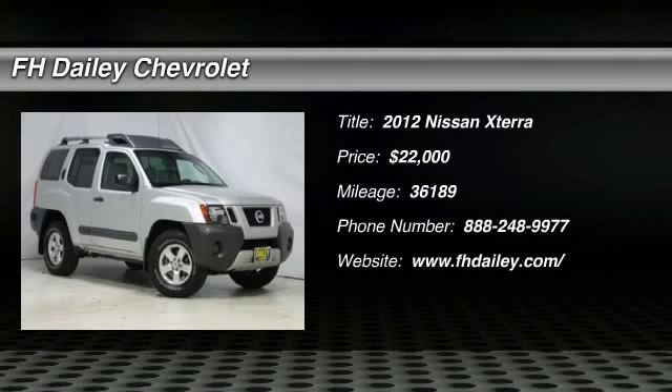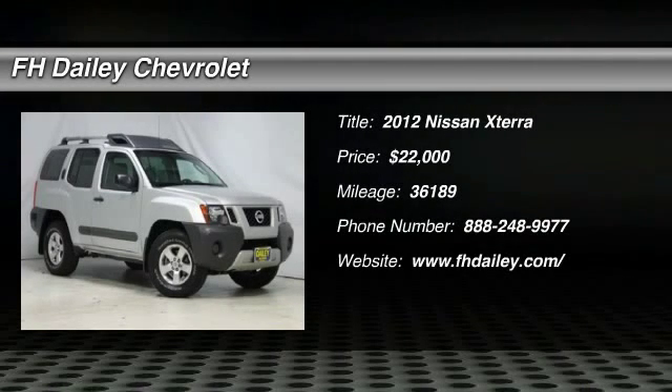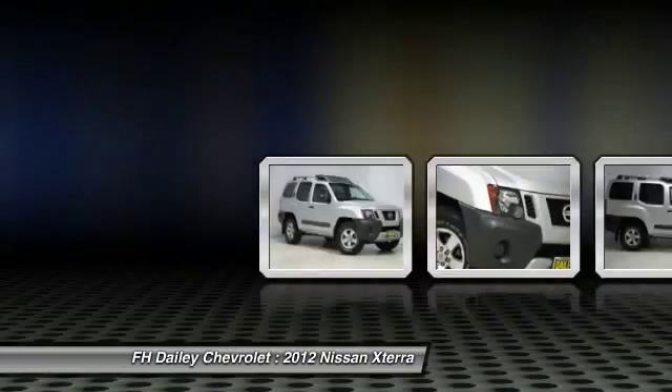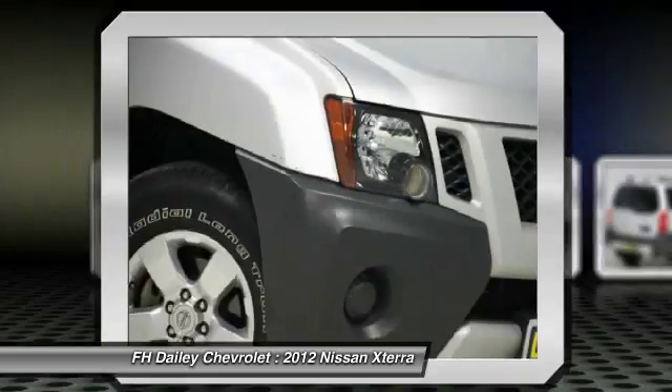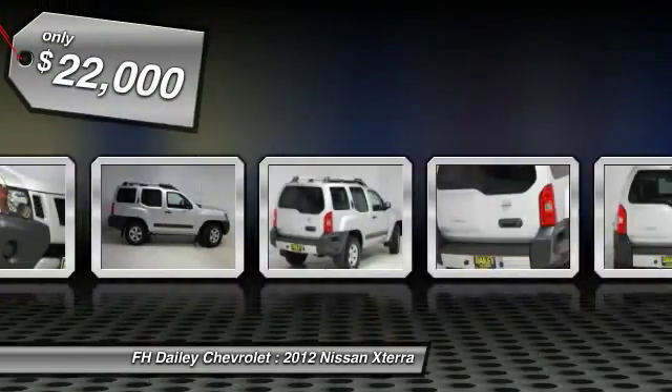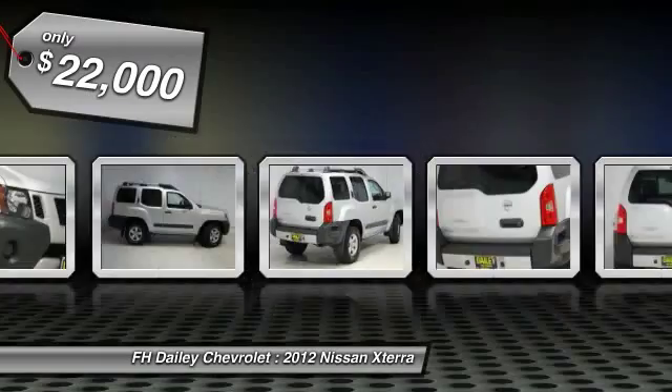2012 XTERRA. Accelerate your activity with the Nissan XTERRA. Its powerful 24-valve V6 lets you climb faster and further, while its versatile interior lets you stretch out in style — and is priced below $25,000.